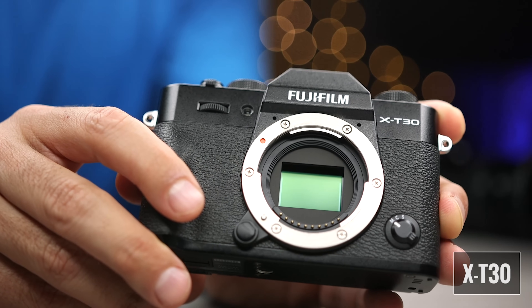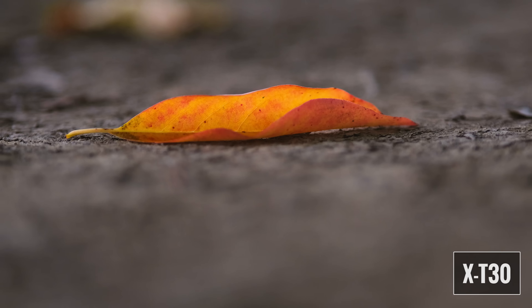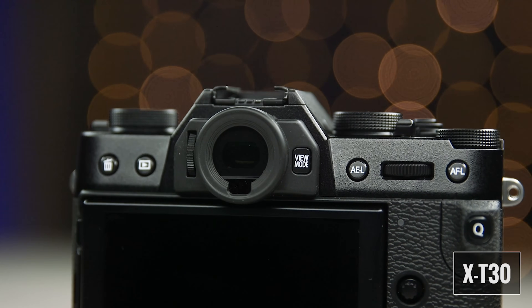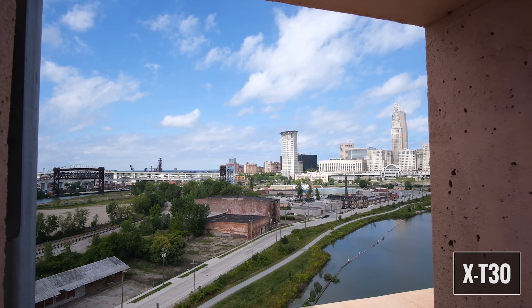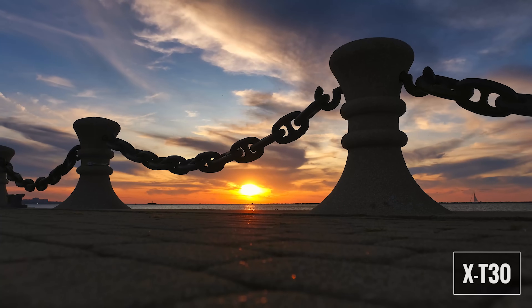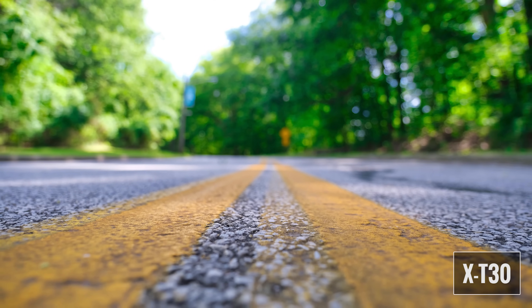The Fuji X-T30 features a 26.1 megapixel APS-C CMOS sensor and the X-Processor 4. It uses a hybrid autofocus system with 425 phase detection points covering nearly the entire sensor. It has a 3-inch 1.04 million dot two-way tilting LCD touchscreen and a high-resolution OLED electronic viewfinder. It can internally record 4K 30 at up to 200 megabits per second, with super fast continuous shooting at up to 30 frames per second. It also has integrated Bluetooth 4.2 for wirelessly sharing images or remotely controlling the X-T30.